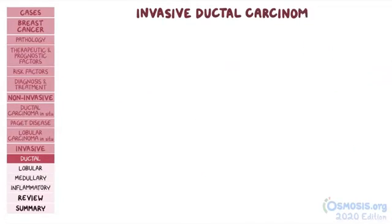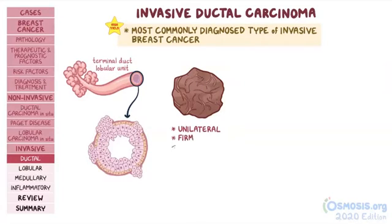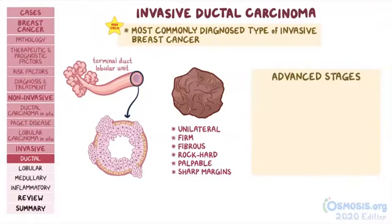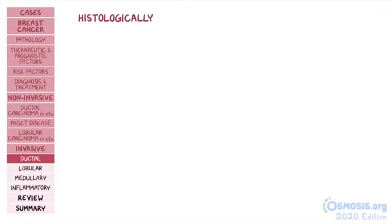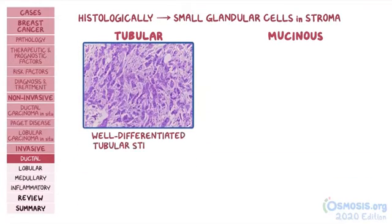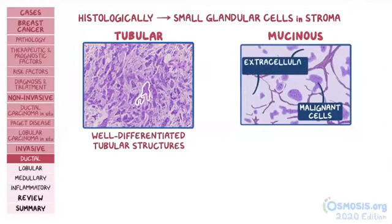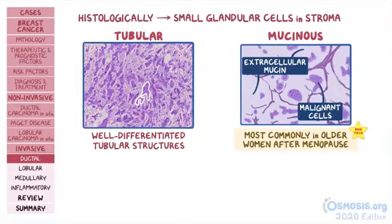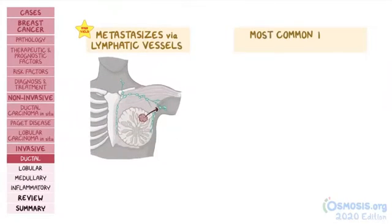Invasive ductal carcinoma is the most commonly diagnosed type of invasive breast cancer. It typically arises from the terminal duct lobular unit and presents as a unilateral, firm, fibrous, rock-hard palpable breast mass with sharp margins. In advanced stages, it can cause skin dimpling or nipple retraction. Histologically, it's characterized by small glandular cells in the stroma, and can be tubular or mucinous. Tubular carcinoma features well-differentiated tubular structures lacking myoepithelium, while mucinous carcinoma involves malignant cells scattered throughout abundant extracellular mucin — most commonly seen in older postmenopausal women. Invasive ductal carcinoma tends to metastasize via lymphatic vessels and is also the most common type of breast cancer in males.